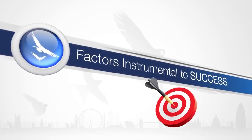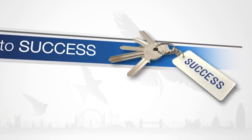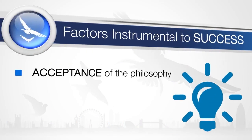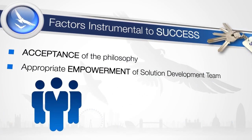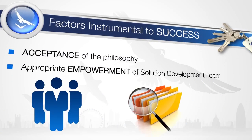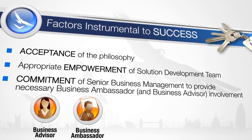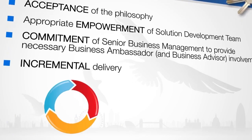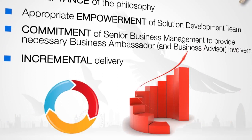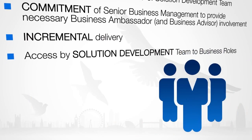The following factors are important in making agile project management work effectively in any organisation and are seen as factors instrumental to success. The philosophy of delivering the right thing at the right time and handling change dynamically may result in less than 100% of the solution being understood. The solution development team need to be empowered to make rapid knowledge-based decisions. It's important to have a high degree of business involvement, which comes from the business ambassador and advisor, ensuring that decisions are business-led. Incremental delivery enables early return on investment, and business benefits are achieved as early as possible.